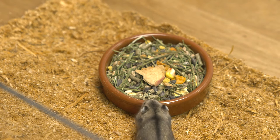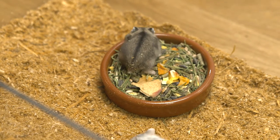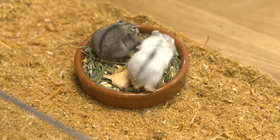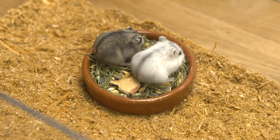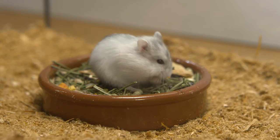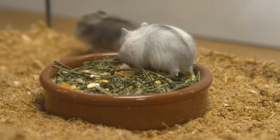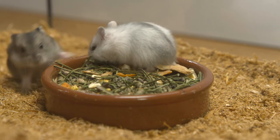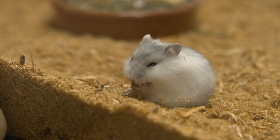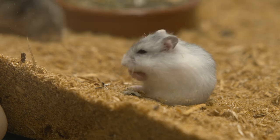Let's put some food for the hamsters. They are so tiny and adorable and so hungry. They like sunflower seeds the most. I love to watch them.